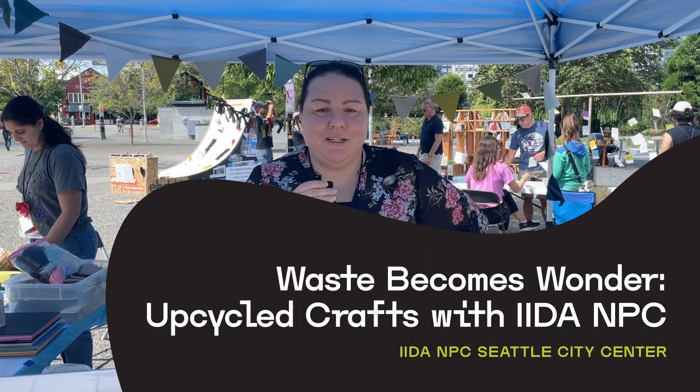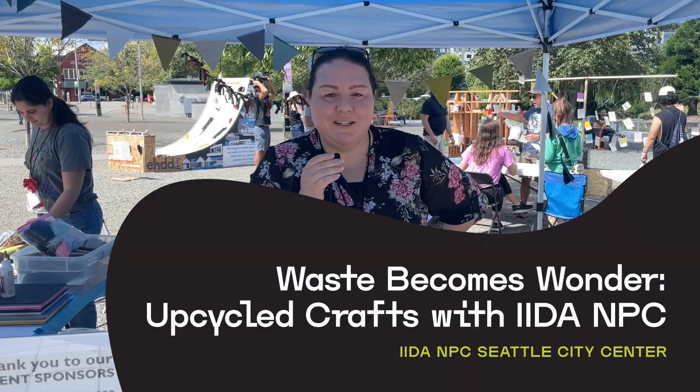We are IIDA, a networking group for interior designers — commercial interior designers. Every year we do an event called Zero Landfill, where we try and take samples from our architecture and design firm libraries and divert them from going into the landfill.